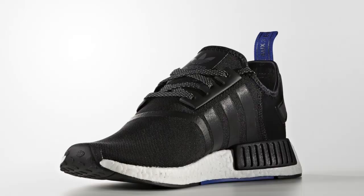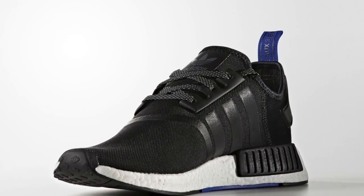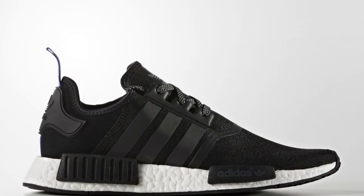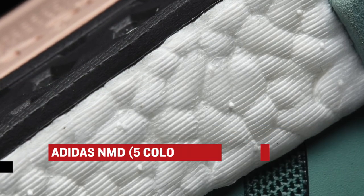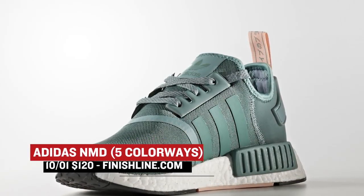Jumping over to Saturday is when things really get interesting. We have some NMDs and there are quite a few of these dropping for both men and women. From the original to the XR1, there are like six colorways. If you missed out on that black pair you wanted, you have another chance to grab those this weekend. On the ladies' side, there's this greenish colorway — officially it's called Vapor Steel — and I think the color is nice. Those will cost you $140 over at Finish Line.